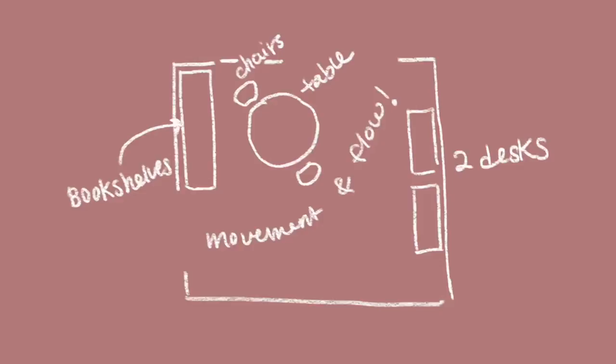And lastly, I knew we needed curtains for the balcony door, some wall art, plants, some lighting, and a cabinet by the bookshelves.